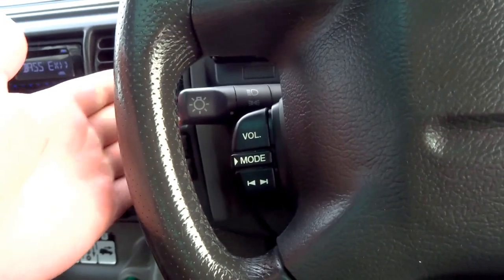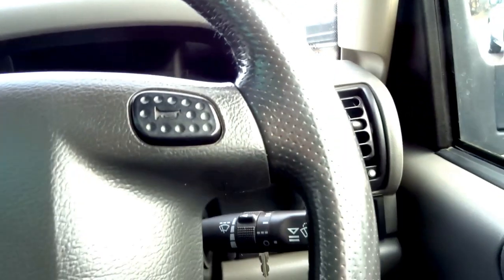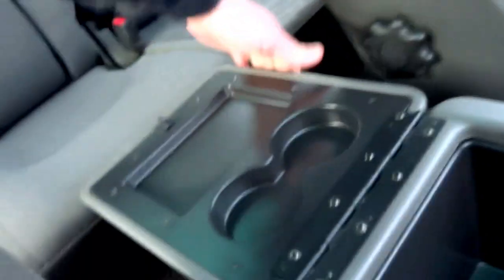Let's take a seat in the interior. You've got a multifunction steering wheel, 76,000 miles on the clock. Manual sunroof, storage above the sun visors — very very nice car. Storage, two cupholders.